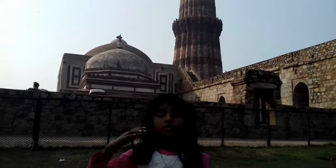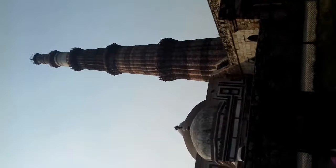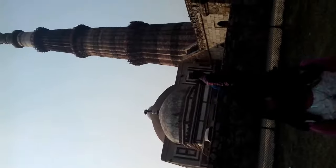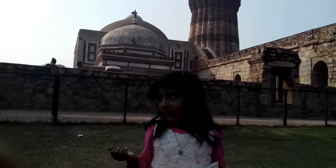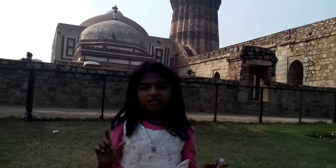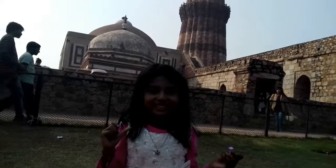And this is a five-storey minaret. It is a five-storey minaret and this is the highest tower in India. Today it is a nice tourist place for taking lovely pictures.